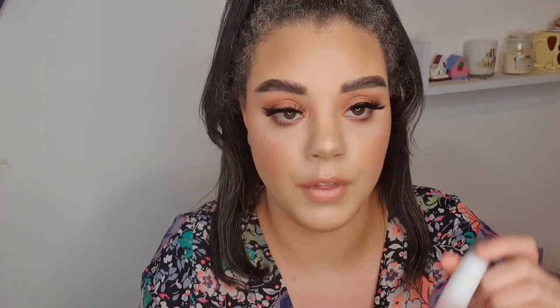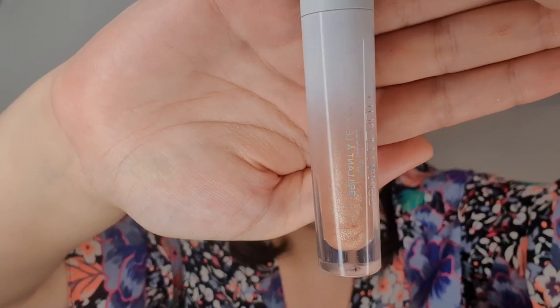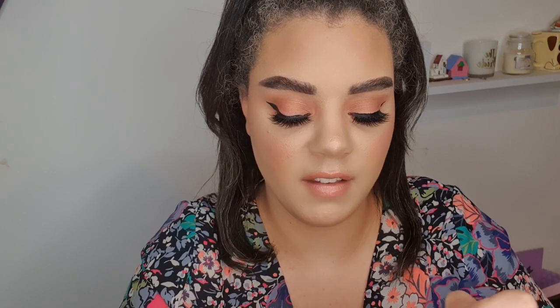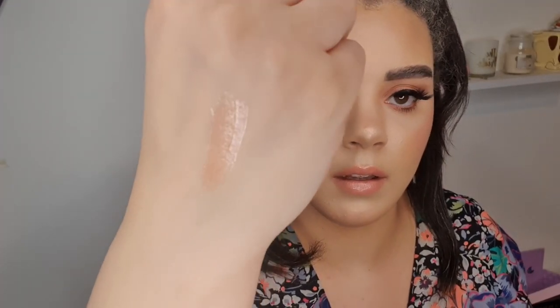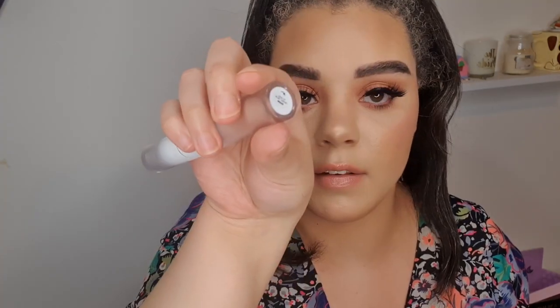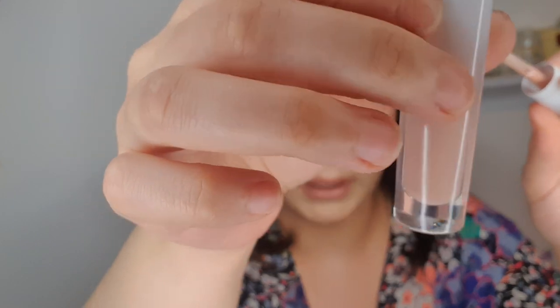I'm going to wipe those off my hand and swatch all three of the glosses. Going in with the shade Celine — some lovely gold reflect to it. These smell incredible, by the way. Then going into the shade Moon, which is the only one that doesn't have any sparkle in it — a sort of milky latte sort of colour.